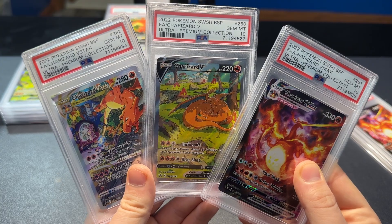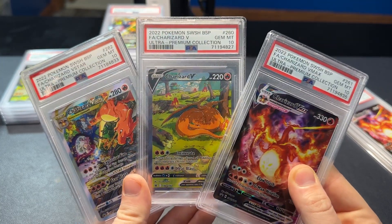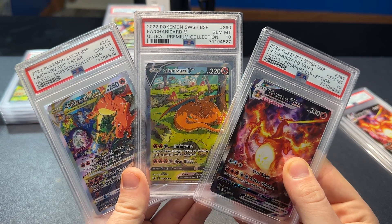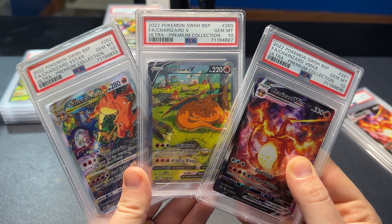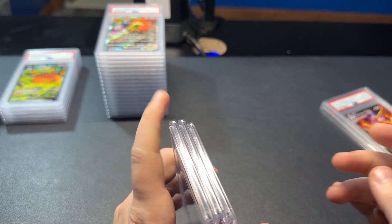Too bad they're not sequential — well, they're close. There you have it, guys. Thank you for watching. Make sure you like and subscribe for more videos like this one. As always, I love you guys and I appreciate you. Nick Strength and Pokémon signing out.